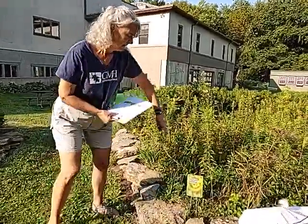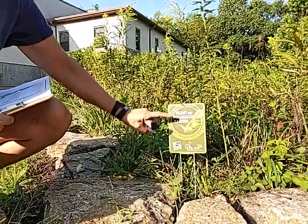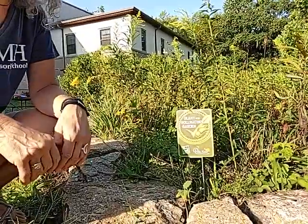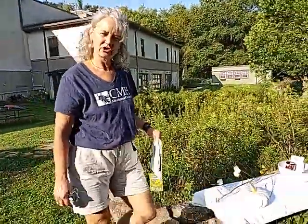I want to talk to you a little bit about why this garden is so special. First of all, we're going to look at a little sign right here. We are part of a program for the Cincinnati Zoo, where we are an official pollinator garden. Come over to my bench here — I have a bunch of things that I brought to show you.